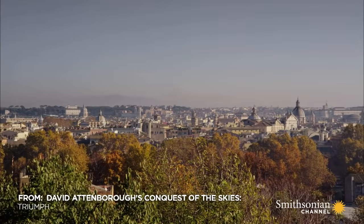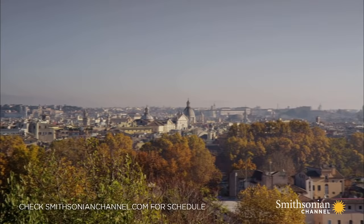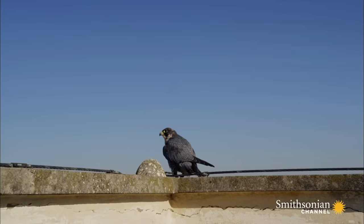To watch a bird that has evolved into one of the world's most skillful hunters, I've come to Italy and the city of Rome. There's a bird that flies over these roofs that finds its prey not on the ground but in the air, and it owes its success to its speed. In fact, it's said to be the fastest-moving animal on earth — the peregrine.